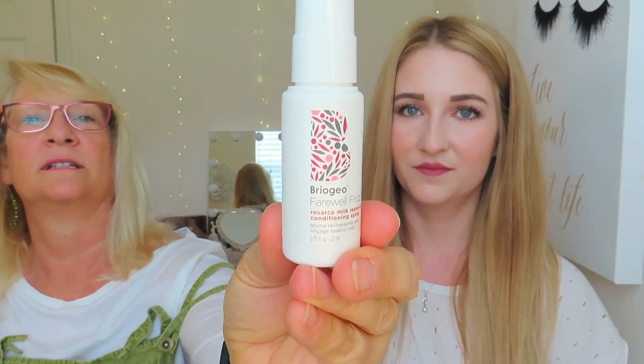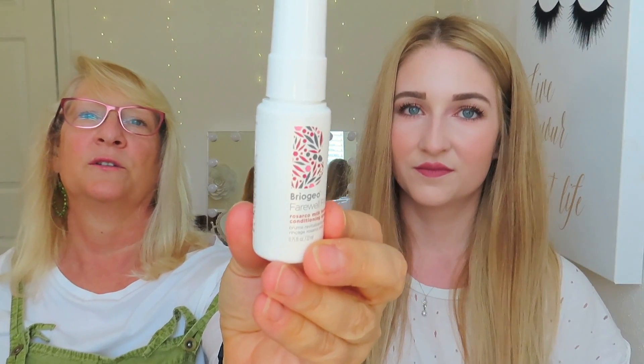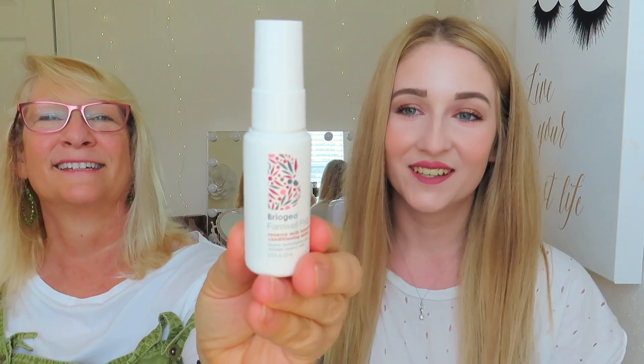My last item is the Rio Geo Farewell Frizz rose sarco milk leave-in conditioning spray. It's great for keeping your hair in good shape, especially if you color, use a hot iron, or blow dry frequently. Living in Florida with all the humidity, you can use all the help with frizz. It comes in a little squirt bottle, which is great for travel. After you use it you could even reuse the bottle for face water spray or hairspray.